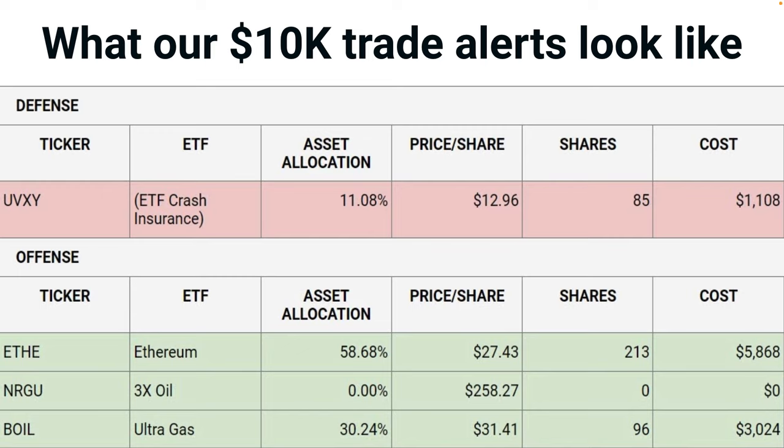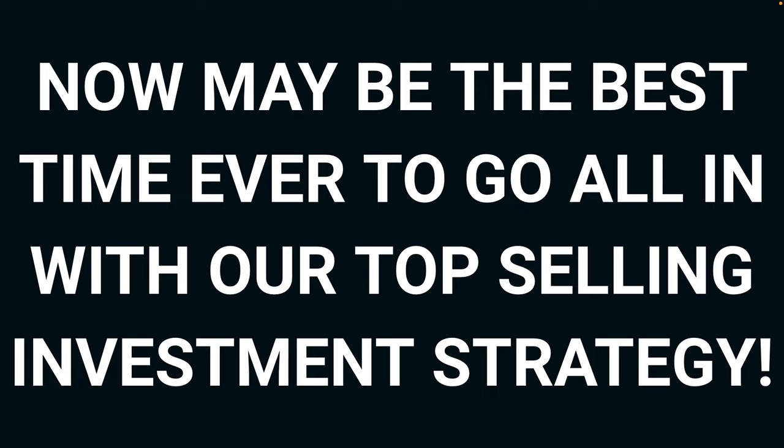It shows you how many shares — 85. Next, it shows you your offense: these are the inflationary bets. We're long growth asset technology, Ethereum, with ETHE. Then we're long either oil with NRGU or natural gas with BOIL — the interest rate inflation hedge. Over to the right, you see how many shares to purchase. It doesn't get easier, folks. We have a calculator that lets you punch in how much money you want to invest to get a customized trade alert at any time.